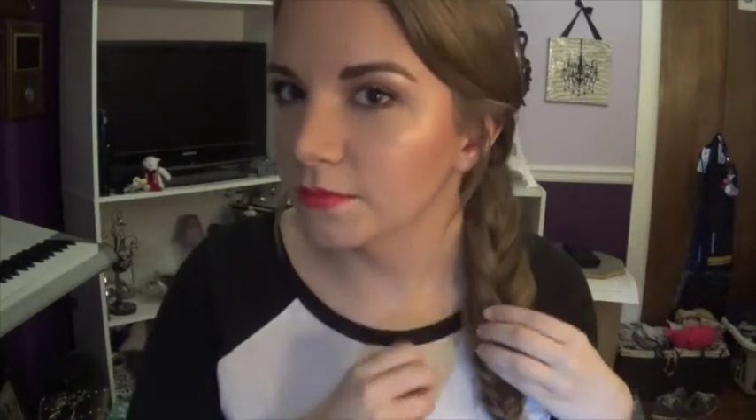This braid is messier than my life, which is saying something. Hey guys, so today I'm finally filming my products that I want to use up in 2016 update.